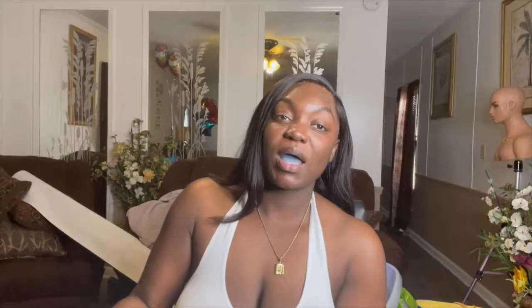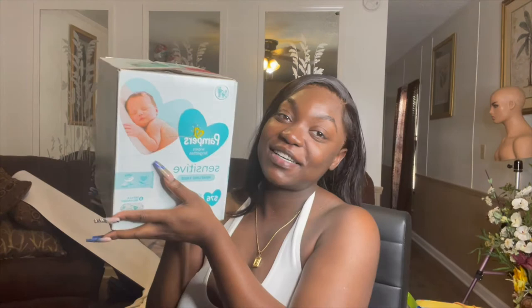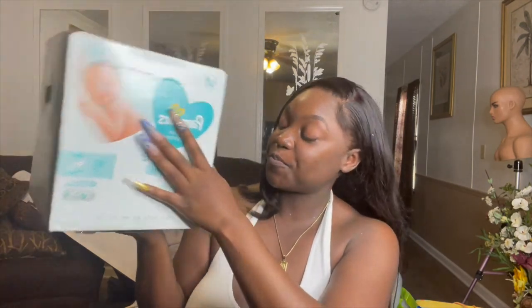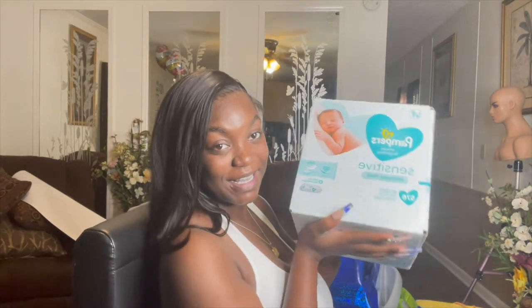This next gift is from my cousin Fax and her son Cash — they got him a big box of wipes. Thank you guys for this gift, it's appreciated!